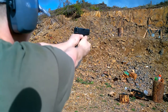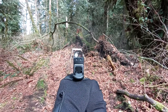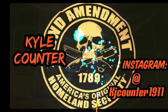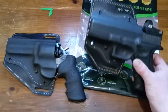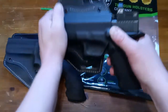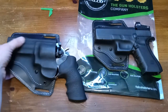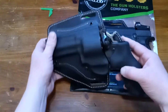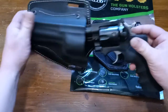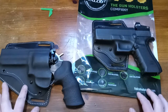Back in February I did a review on a Craft Holster that I got for my Glock 17, and I was so impressed with it I ended up getting another holster custom made by them for my Ruger GP100 357 Magnum. I went hands-on with both of them and was very impressed with both holsters.